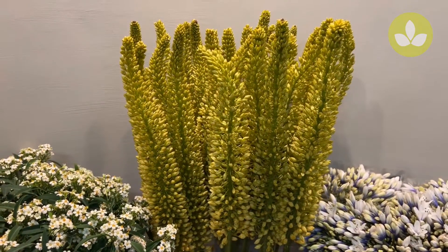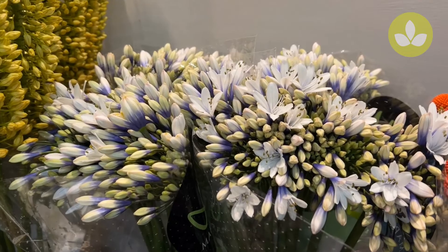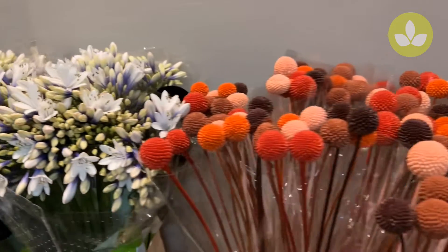There are still some Eremuruses available. This one is called Yellow Impact. Then we have this beautiful Agapanthus called Twister. It's a bi-colored one — purple from the outside and white from the inside.